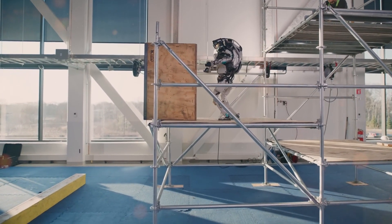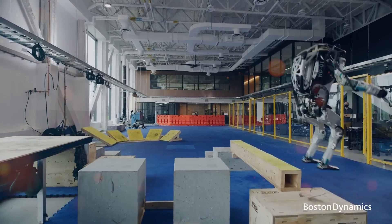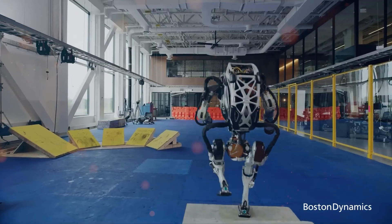This innovative creation has captivated the world with its astonishing capabilities and potential to revolutionize various industries. Let's take a closer look at the remarkable features and insights behind Boston Dynamics' Atlas robot.